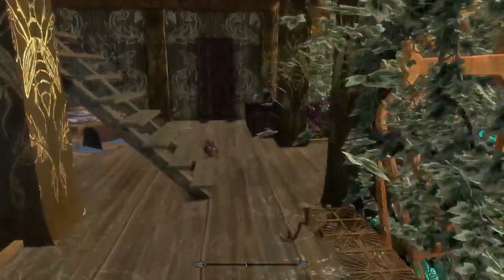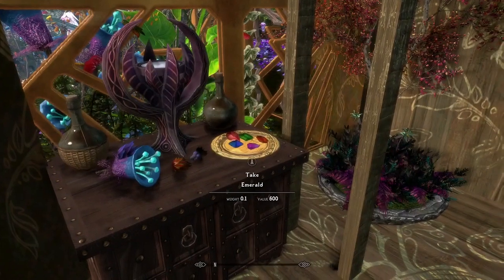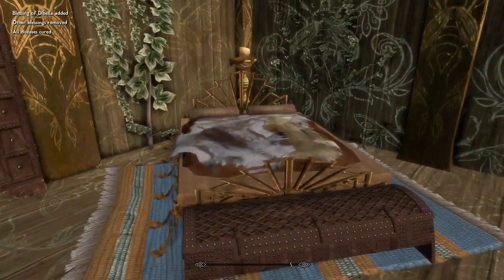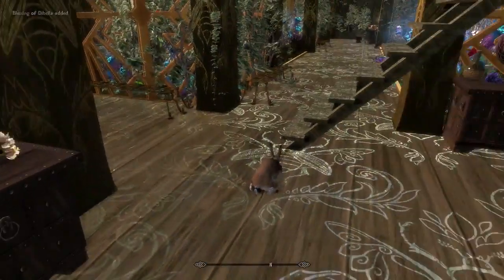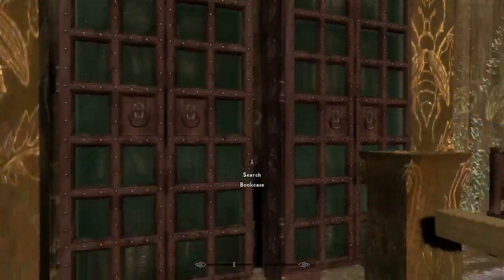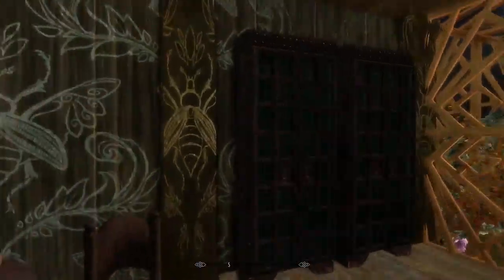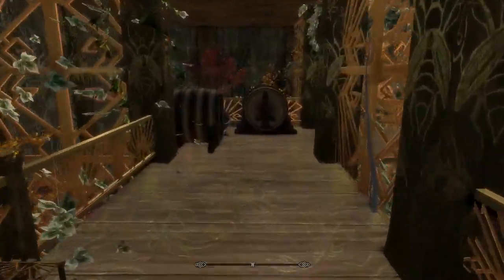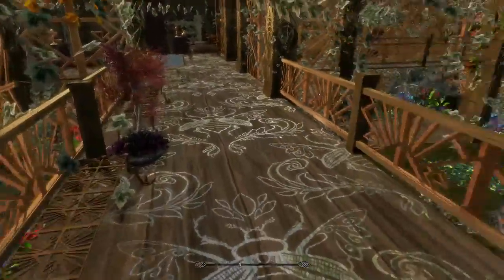There is a second floor up there too. On the first floor, this looks like it might be the master bedroom based on the size of the bed. There's a gigantic shrine to Dibella, a working wardrobe, another wardrobe, and a lockbox for extra money. Upstairs there are bookcases for the bookworms of Skyrim, another little seating area with a lot of cheese, and more bookcases and seating areas.